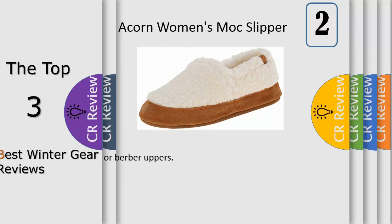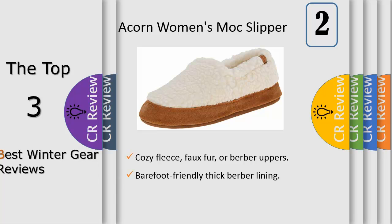Number two: slip on a pair of Acorn Mocs to discover the most comfortable slippers you'll ever wear. Cozy, stylish craftsmanship takes your feet from house to travel to bedroom, while offering premium cloud cushion memory foam technology for ultimate softness and comfort. Acorn moccasins keep your feet warm and dry indoors and outdoors, so you can step with confidence and comfort wherever your adventures take you.